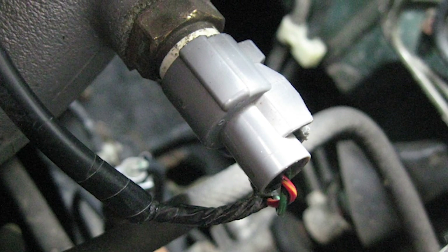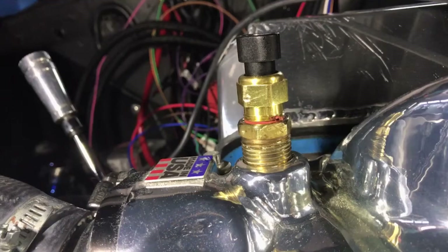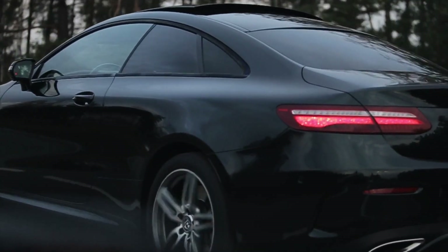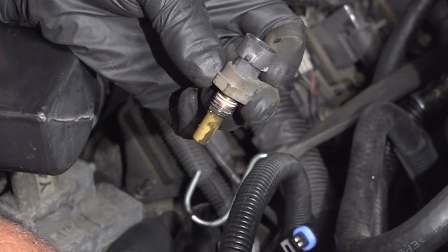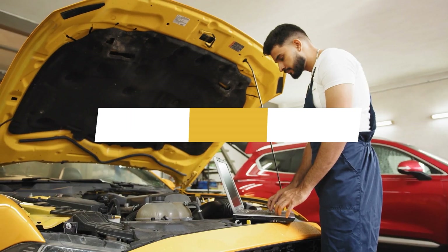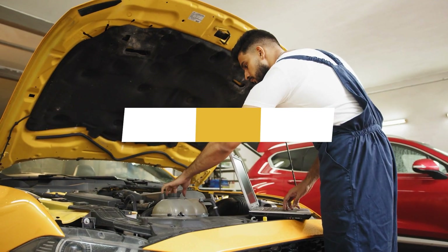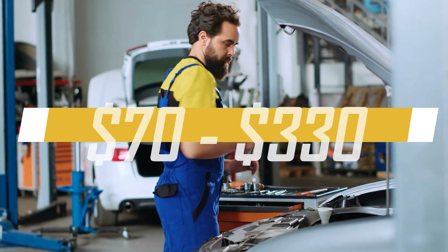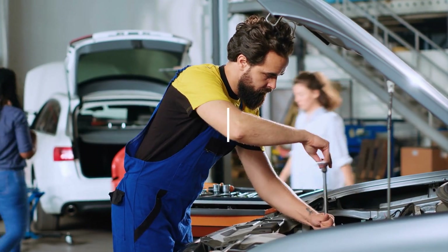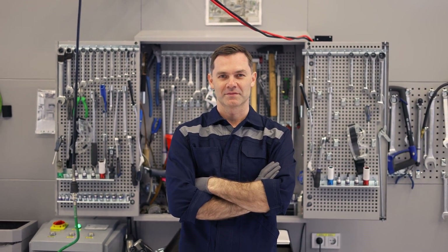These are the common symptoms to watch for if you suspect a faulty coolant temp sensor. If you're already certain it needs replacement, the cost varies depending on your vehicle model. Typically, the sensor itself costs between $20 and $80, with labor ranging from $50 to $250, making the total replacement cost approximately between $70 and $330.